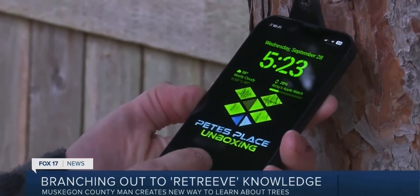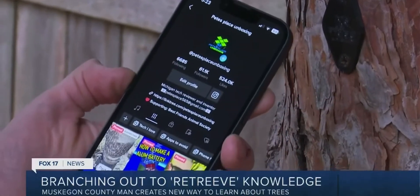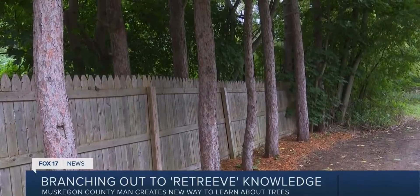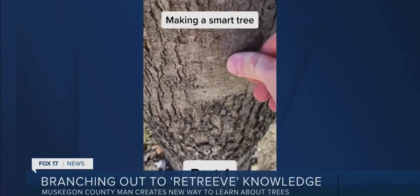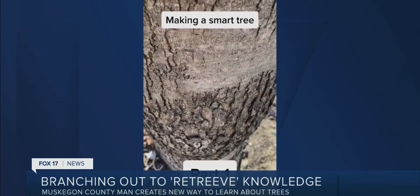Ricky calls the invention 'Retrieve' and says it's still in the development phase as he now works to create a logo that helps people understand what's there. Over the past year and a half, he's put six NFC chips on his property, and documented it all online with more than a million views on some of his videos.